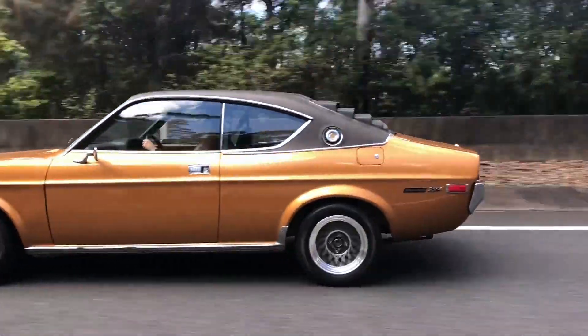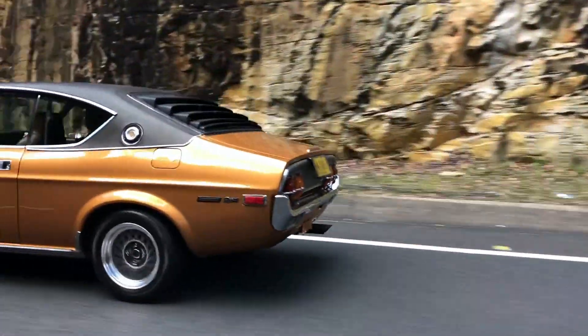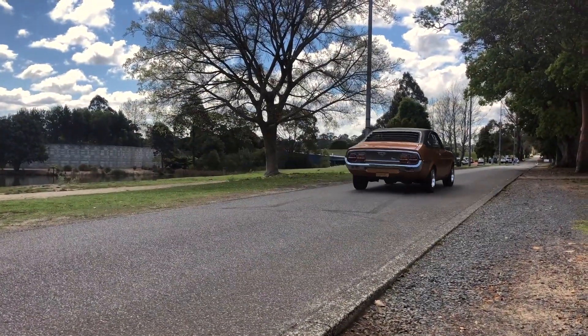A larger and better equipped car than its predecessors, offered in three body variants: sedan, station wagon, and the hardtop coupe, as you see here. These cars came with a choice of either a 12A or 13B rotary engine.